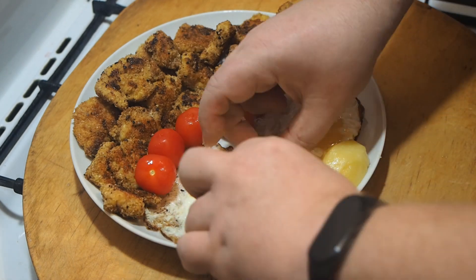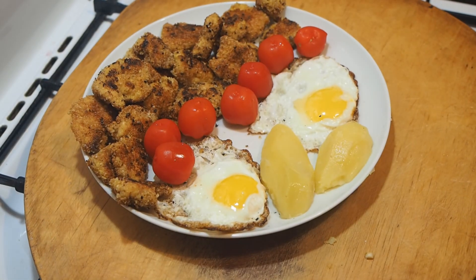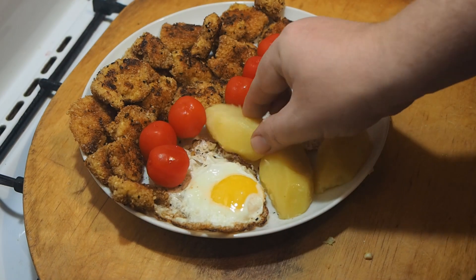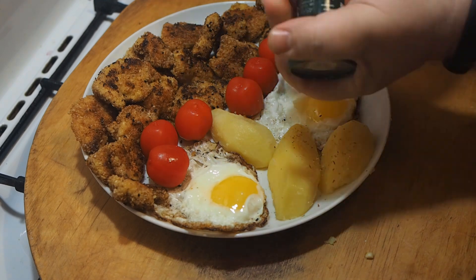To date, the most popular recipe for nuggets is from whole chicken fillet. It is washed and dried, cut into medium-sized pieces across the fibers. After that, salt and pepper, dip in flour, shaking off excess.